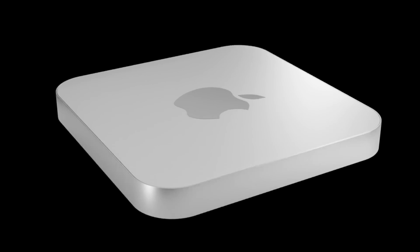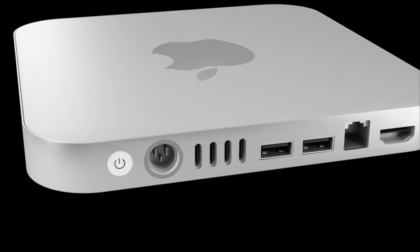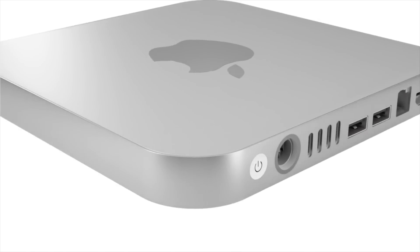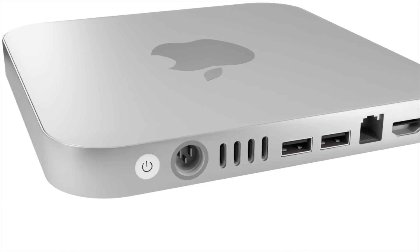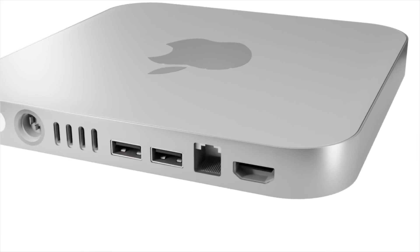Those are my thoughts and wishes for the new Mac Mini — let me know in the comments if you agree and what your wishes would be. If you enjoyed watching, please like the video, and for the latest Apple news, reviews, and comparisons, hit the subscribe button and notification bell. Until next time!